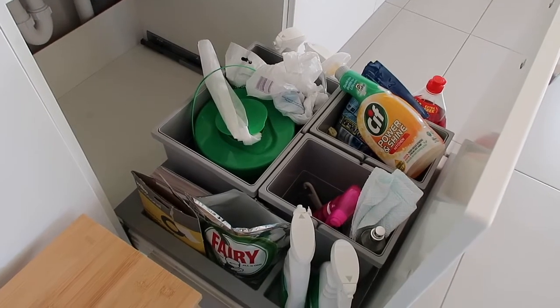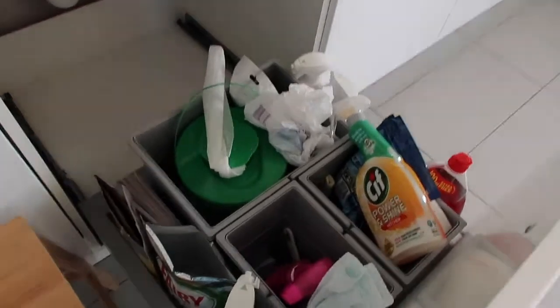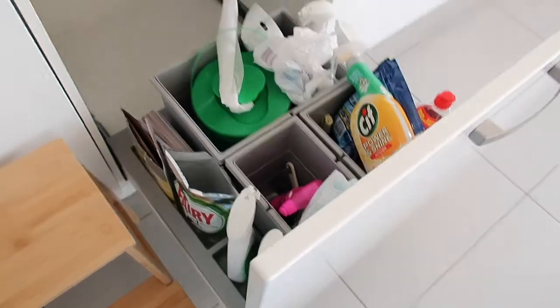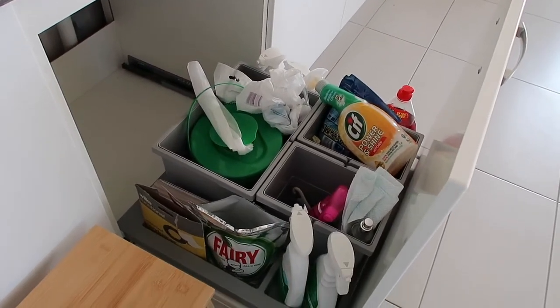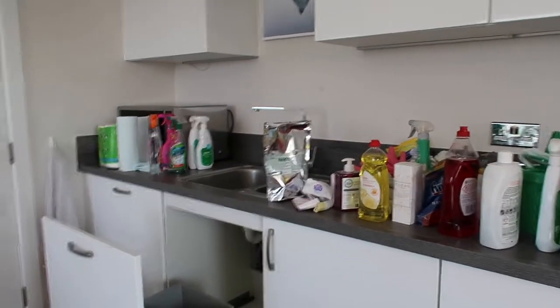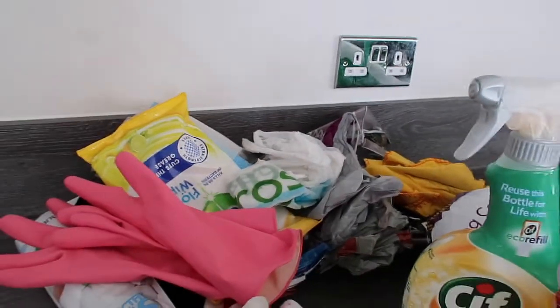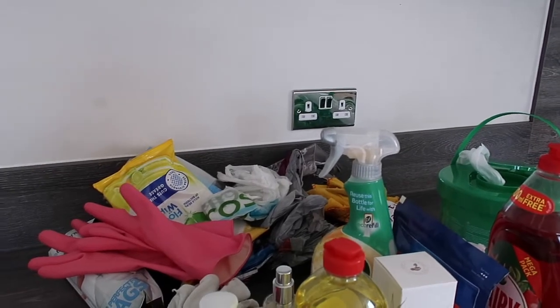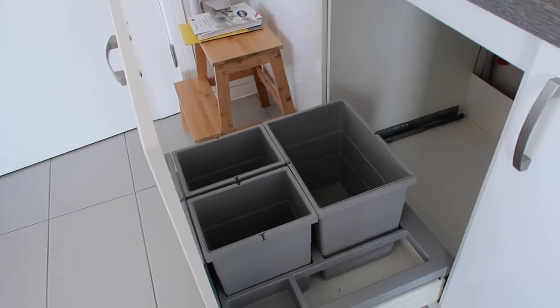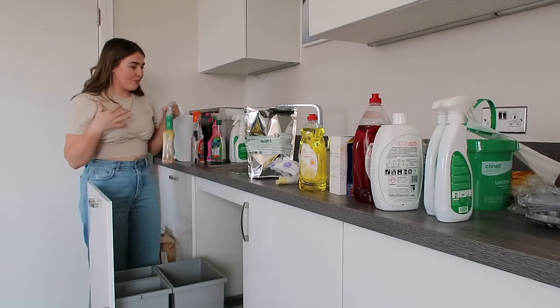The next cupboard I want to sort is this one — it's one of the most difficult because it's our cleaning cupboard, but it wasn't actually designed to be a cleaning cupboard. I think it was designed to be a bin, but it is tiny so we've got our bin in the corner instead. So we use it for cleaning supplies, but it just gets like this quite quickly. When you take stuff out of cupboards there is just the most random stuff in there — bin bags, soaps, washing up liquids, and a massive pile of plastic bags. It looks like Alex has been shoving plastic bags in here even though we have a bag-of-bags in the hallway cupboard.